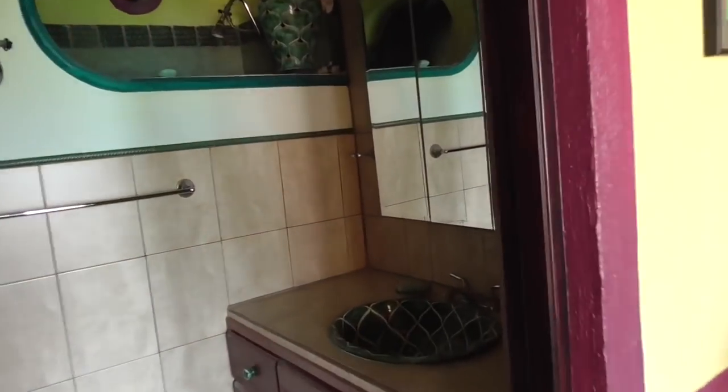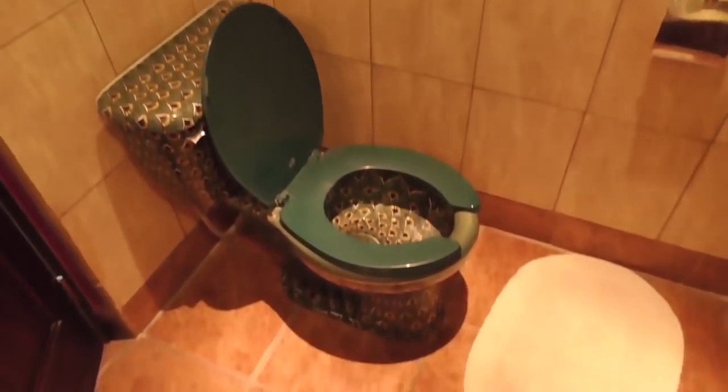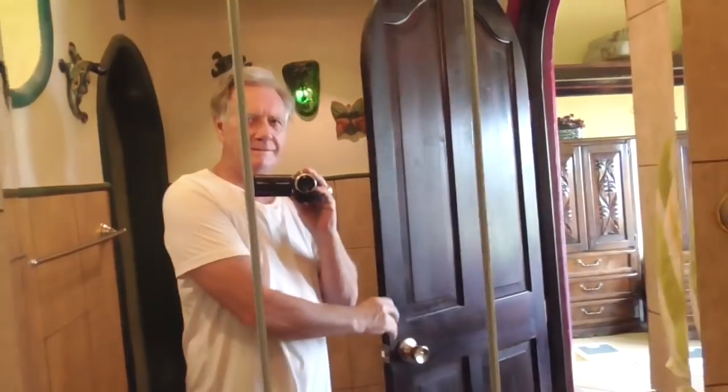Another bathroom — I don't know if I ever showed anybody this bathroom before. This is a Talavera sink. Jesus and I built this bathroom from start to finish. Shower. There's another bathroom, and another Talavera sink. Jesus and I built this one, too.